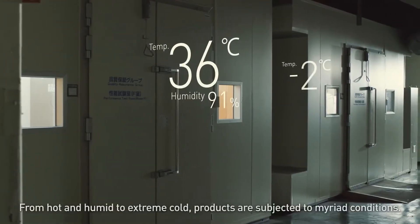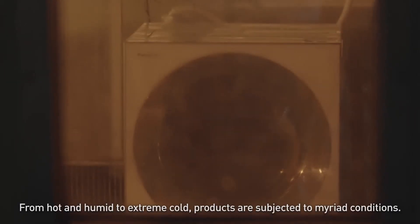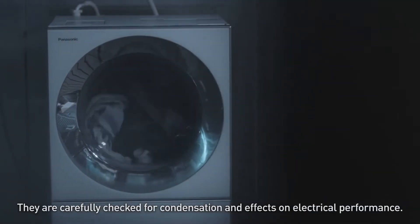From hot and humid to extreme cold, products are subjected to myriad conditions. They are carefully checked for condensation and effects on electrical performance.